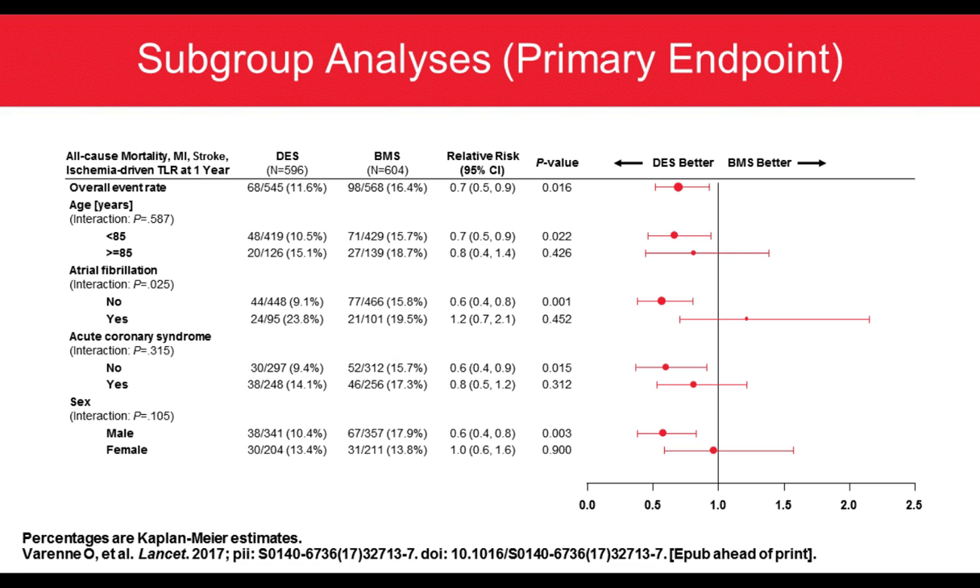Looking at the subgroup analysis, DES were potentially better for younger patients — less than 85, so between 75 and 85 — and patients with no AFib. DES were superior broadly across all groups with no strong interaction globally.